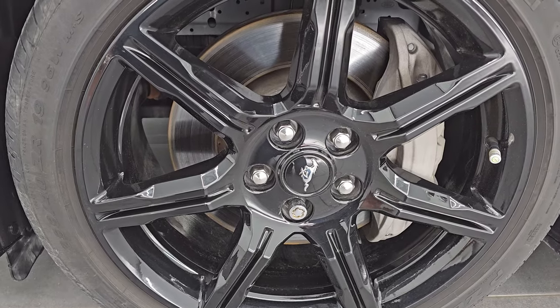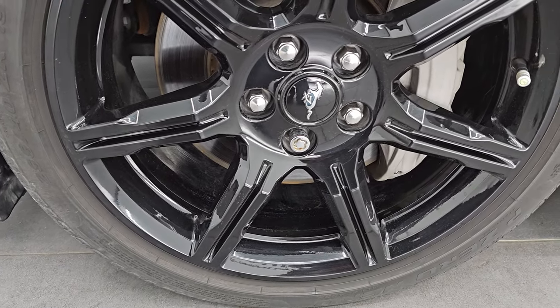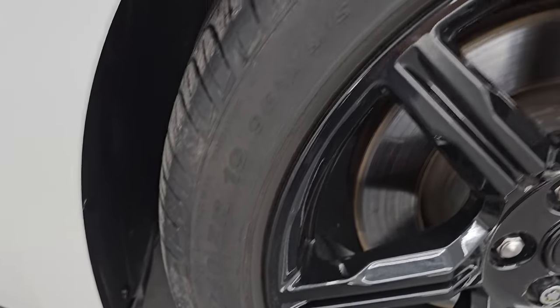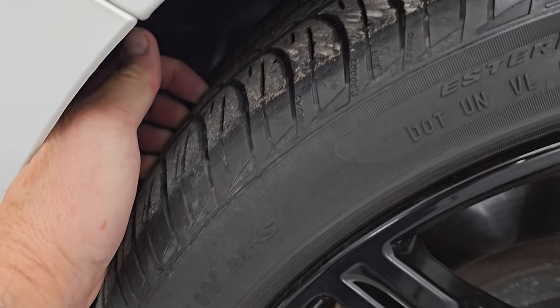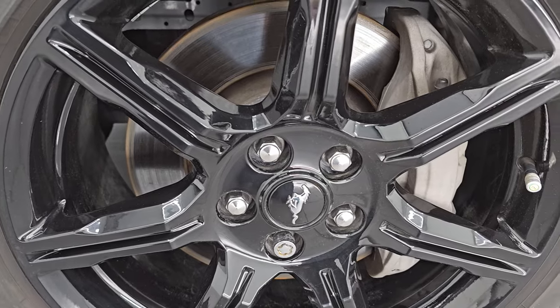This one comes with the 19-inch gloss black painted alloy wheels — they're in fantastic condition. Part of that black appearance package, you get the Pirelli P Zero 255/40 ZR19 tires, and these tires I would say have right around half the tread left on them. Brakes look like they're in decent shape.